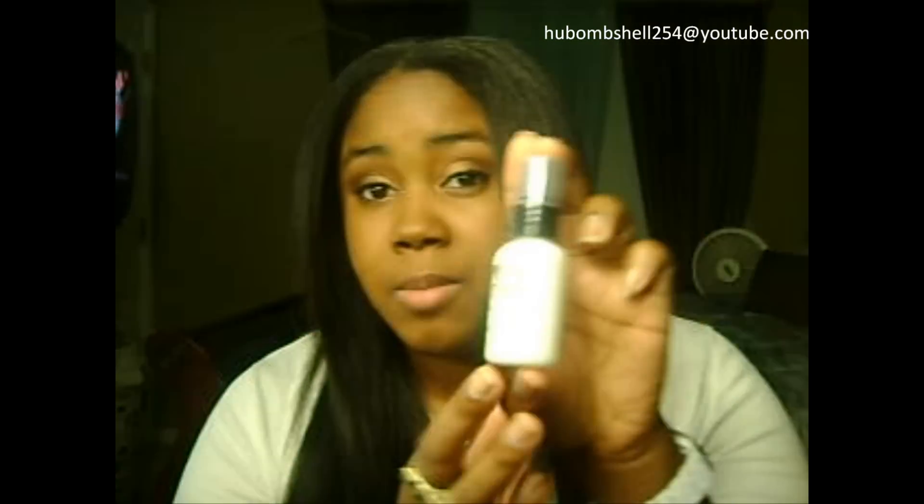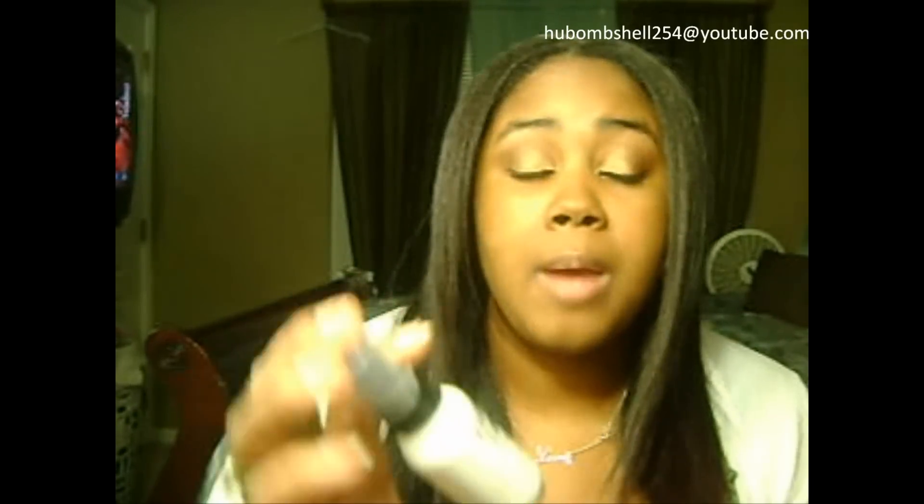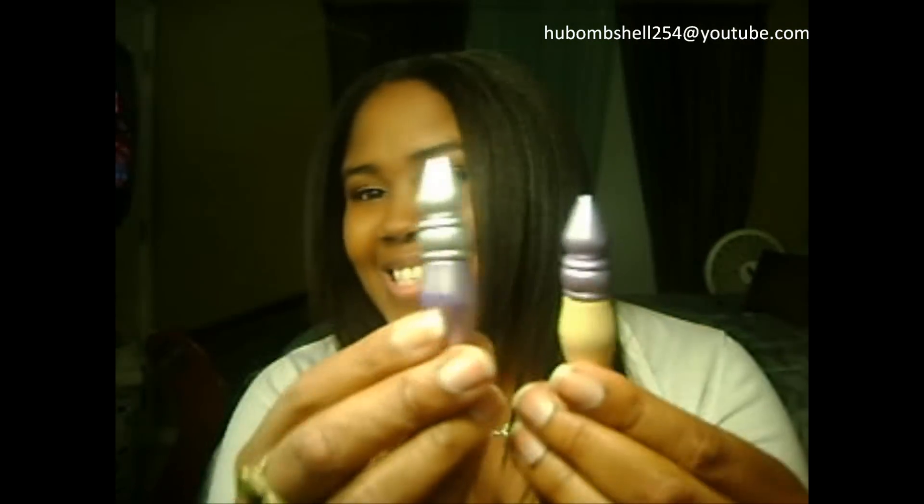Moving on to primers: I usually take one foundation primer. The one I have is the PrimeTime Foundation Primer by Bare Escentuals — it came with my bareMinerals stuff and I absolutely love it. If you have a travel-size one, that's great because it'll save room. For eye primers, since I've bought several Urban Decay palettes, I have these tiny sample-sized ones. I'm bringing one in Original and one in Eden, and I just pop those right in.